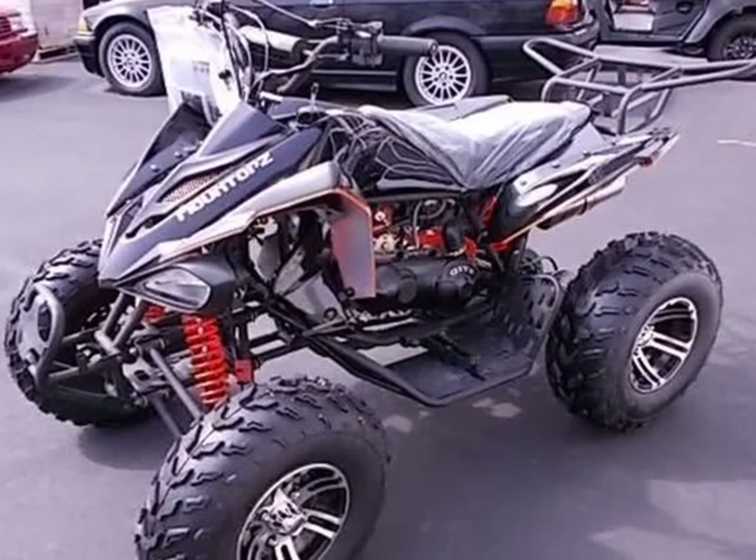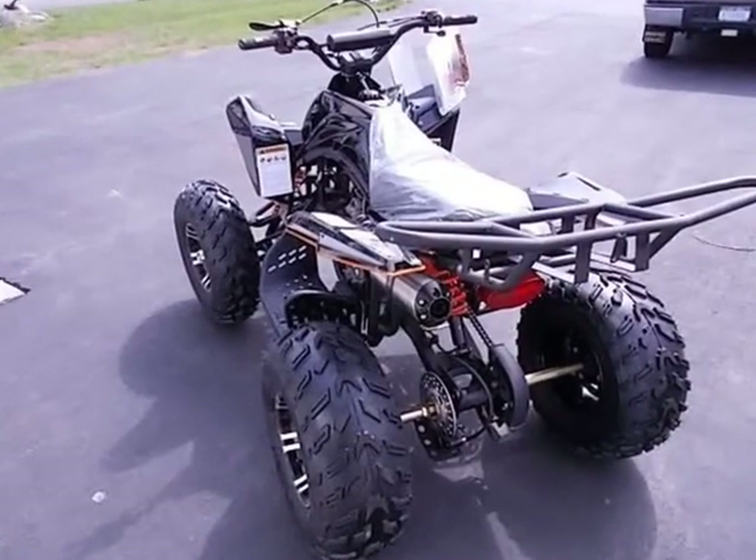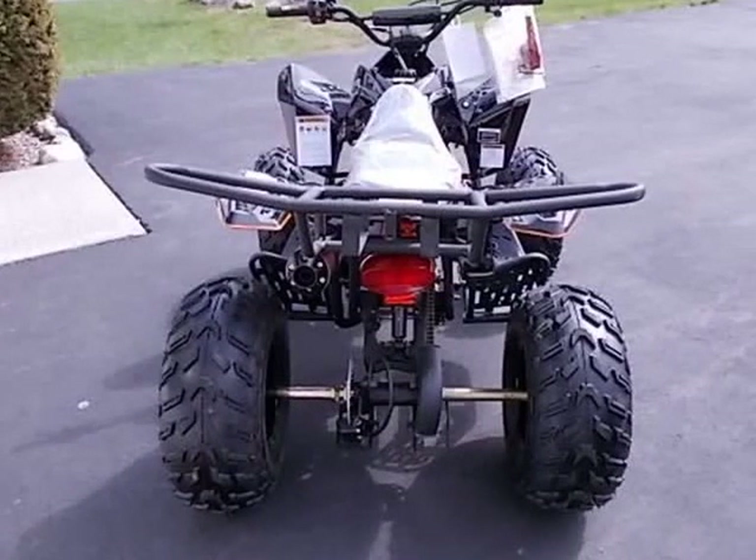Model number: ATB 3150 CXC. Engine type: single cylinder, 4-stroke, air-cooled. Displacement: 150 cubic centimeters.